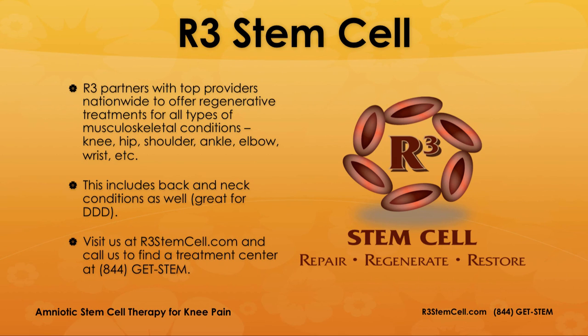R3 partners with top providers nationwide to offer regenerative treatments for all types of musculoskeletal conditions — the knee, hip, shoulder, ankle, elbow, wrist, even for migraines and tennis elbow. It's not just joint injections; this also includes spinal conditions for the back and neck, and it's been showing great results for degenerative disc disease. Visit us at r3stemcell.com and call us to find a treatment center at 844-GET-STEM. I'm Dr. David Green for R3 Stem Cell. Thank you for watching.